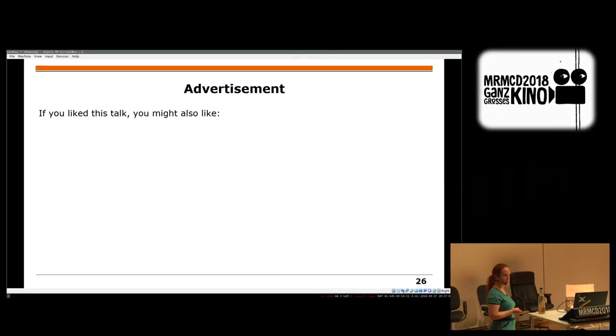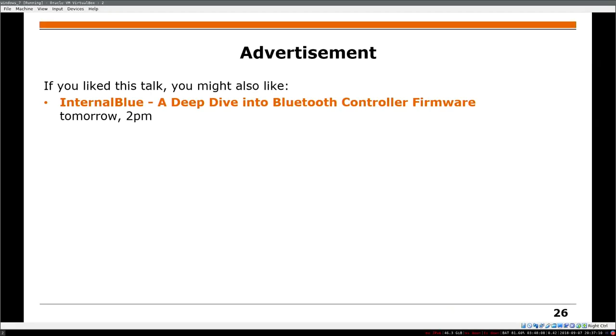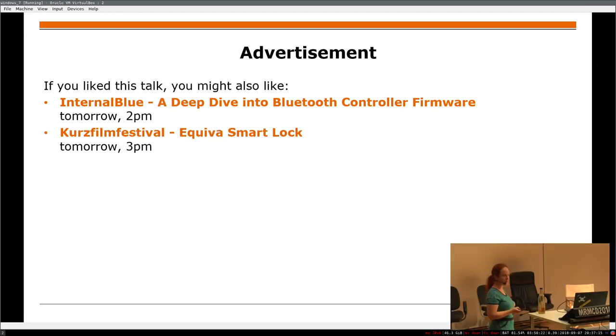Some advertisements: if you like this talk, you might also like some other work from my students. There's InternalBlue, which is Bluetooth hacking on Broadcom chips, tomorrow at 2pm. During the lightning talks, there's a student who looked into the Equiva smart locks. Another smart lock talk is tomorrow at 6:45 about Nello — also very entertaining.